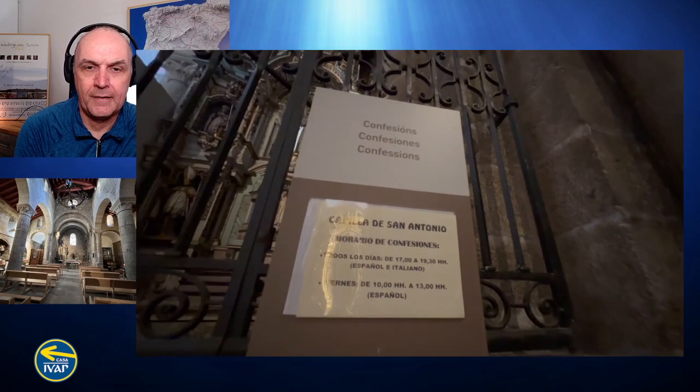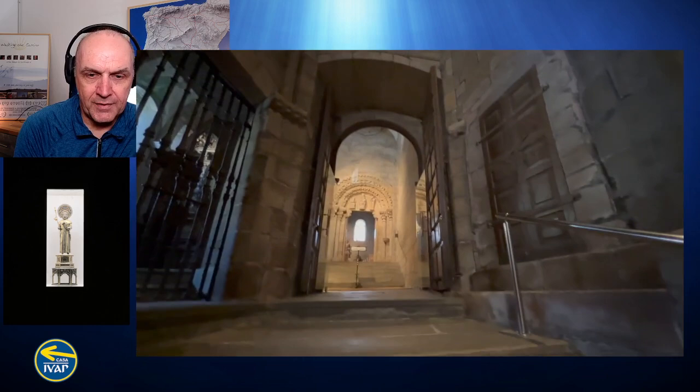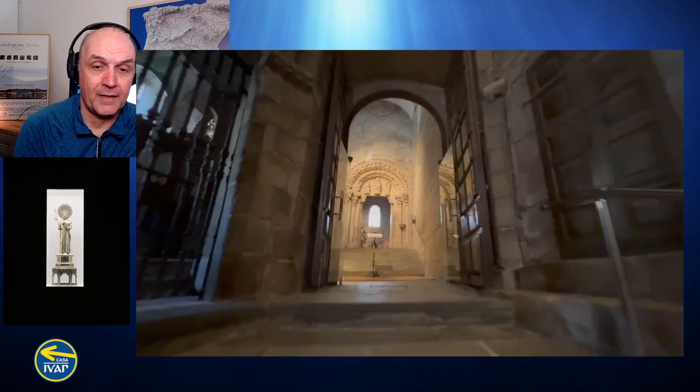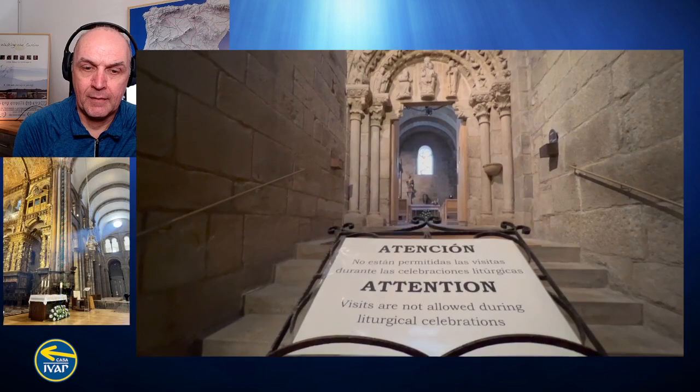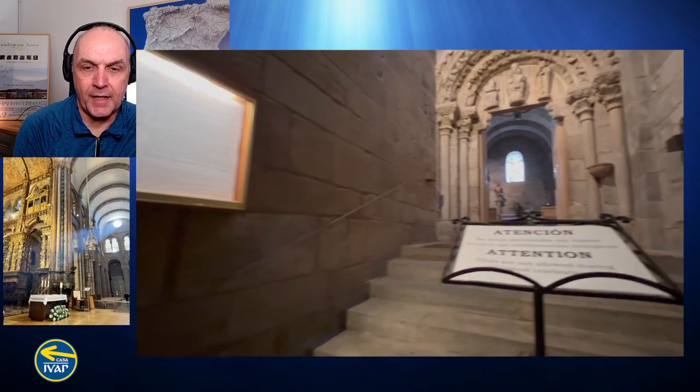This side chapel up these stairs is usually where people get married in the Cathedral — it's done in this side chapel at the end here. I decided not to go in because there were some people in there, so I didn't go in with a camera.